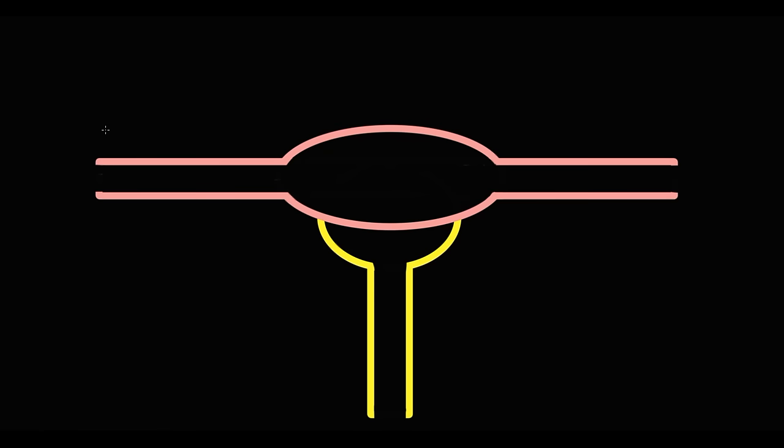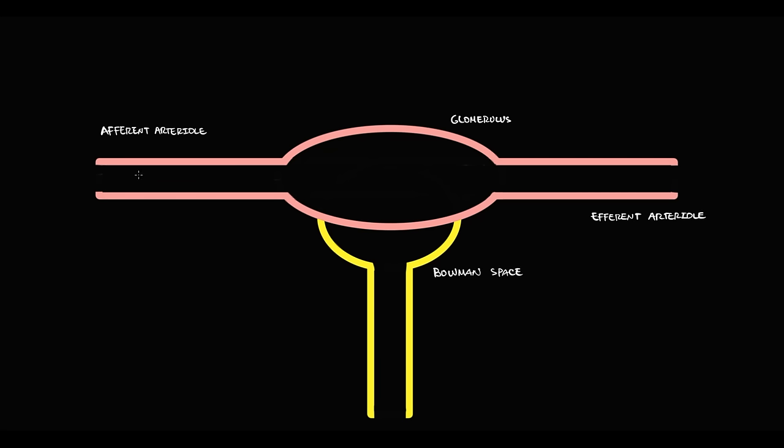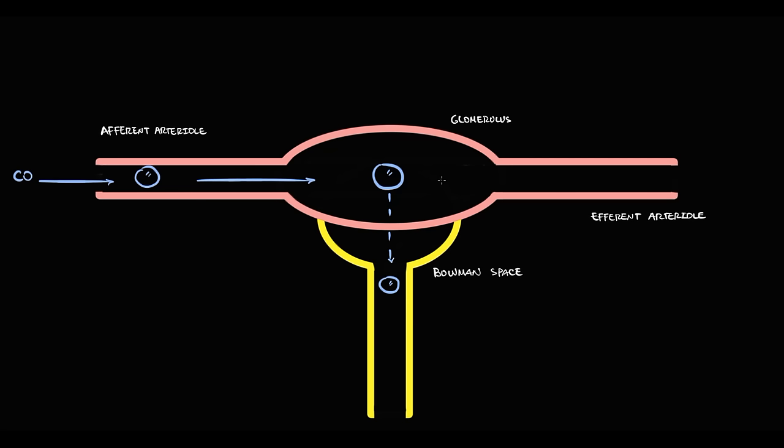Here we have a bigger picture showing the afferent arteriole, glomerulus, efferent arteriole, and Bowman's space. Blood is delivered by cardiac output to the afferent arteriole, then goes into the glomerulus where filtration into Bowman's space occurs. Fluid that enters Bowman's space will, after reabsorption, be excreted into the urine. Fluid left after filtration goes to the efferent arteriole.